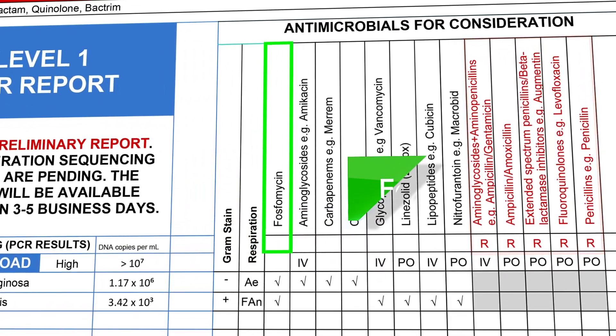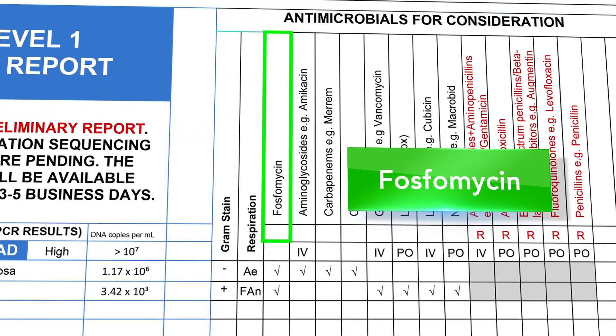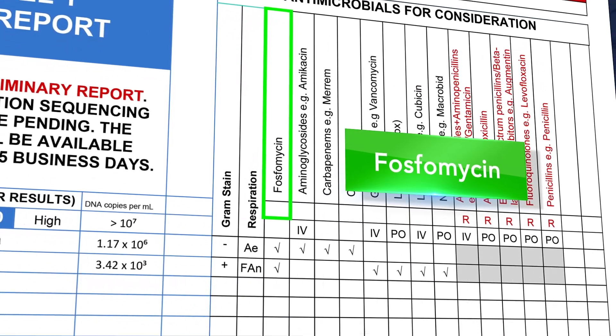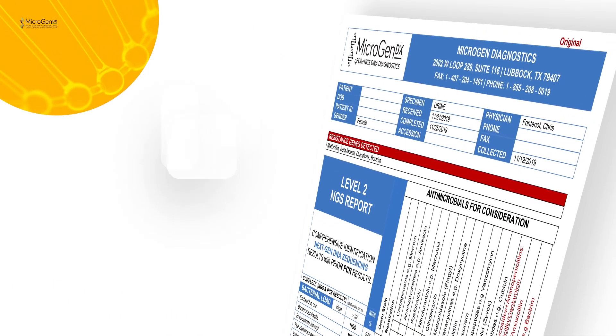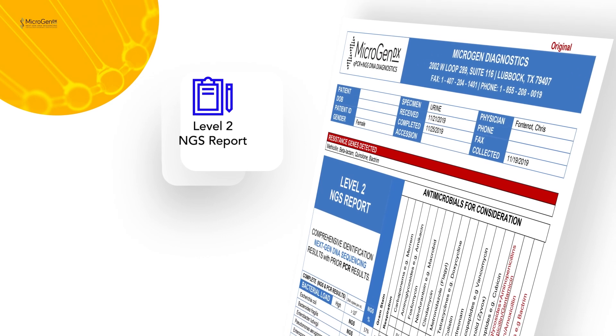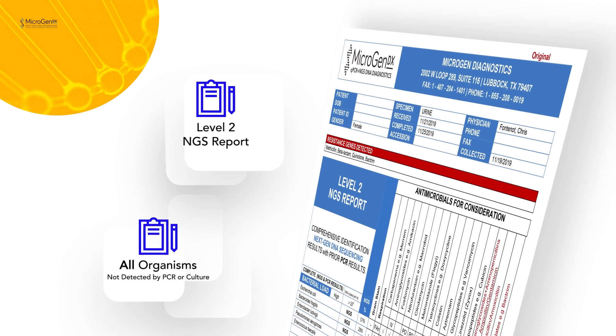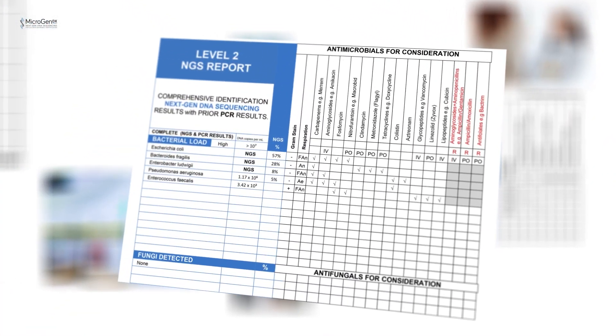Two days later, I received the level 2 NGS report. This is a unique and interesting technology that allows you to analyze the presence of all organisms not detected by PCR or even culture, but which may be relevant in a chronic UTI.